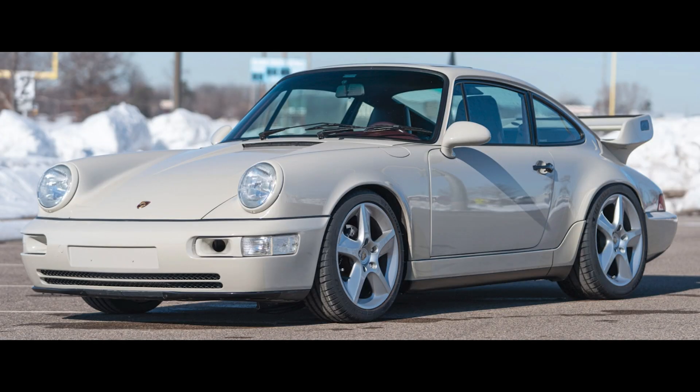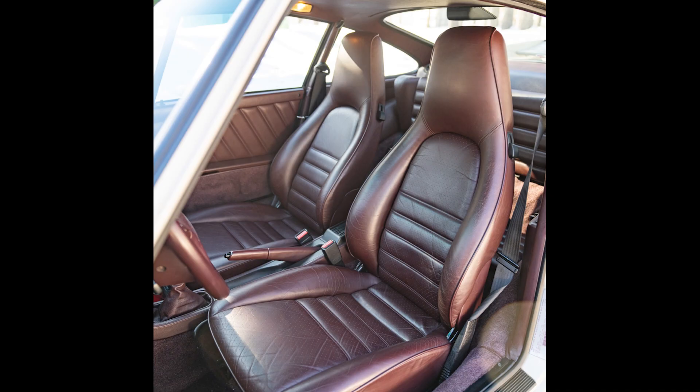A linen 1990 911 Coupe with 48,000 miles sold for $130,000. An uncommon exterior color and color combination, this was sold at the low side of fair.